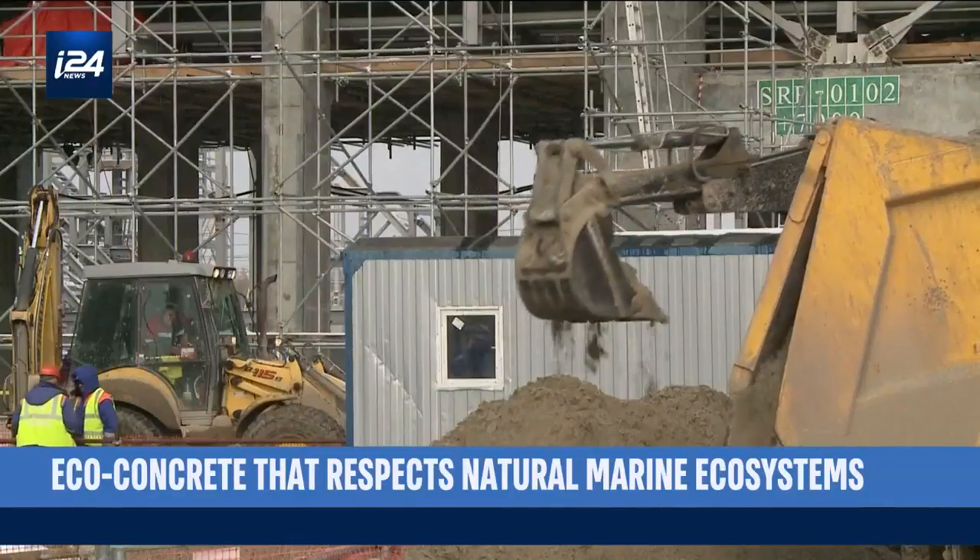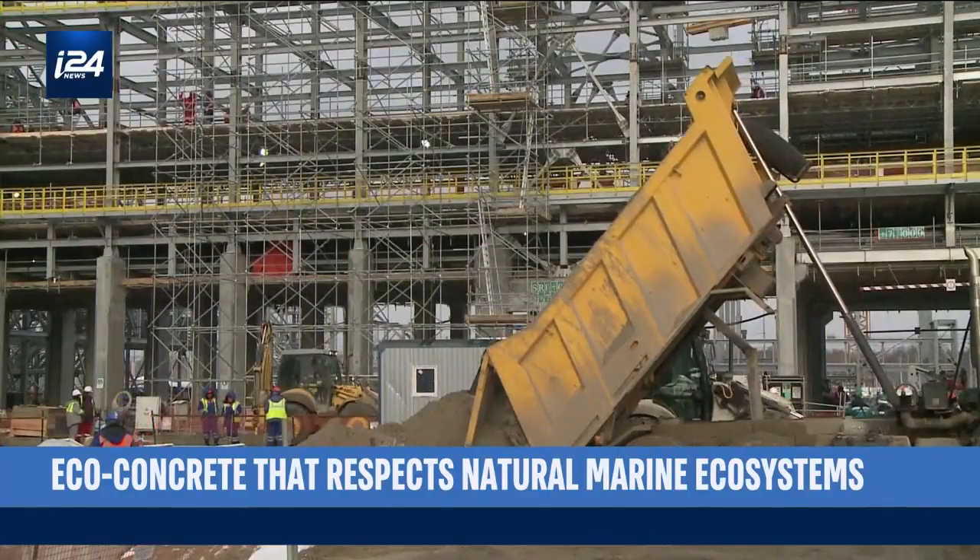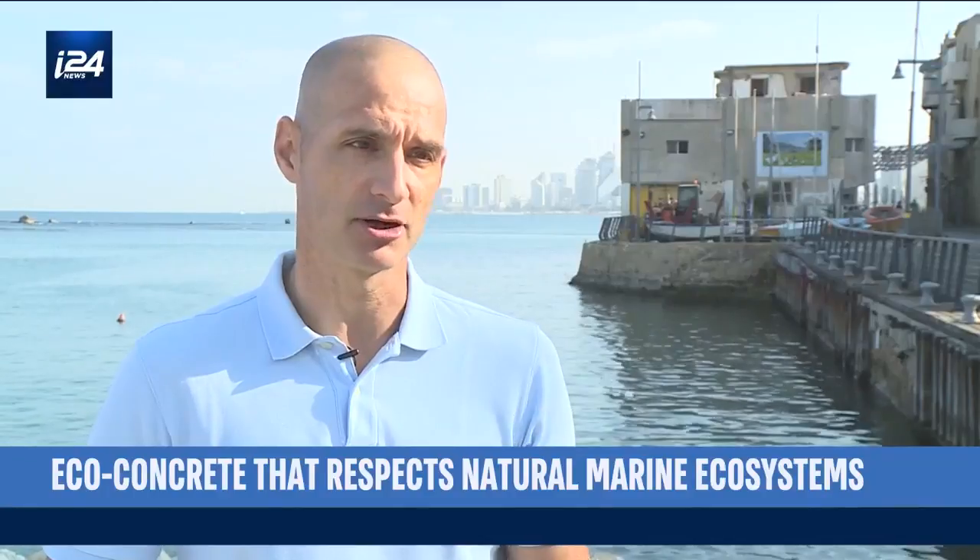Those components are leaching out from the concrete during a very long period after the concrete is deployed, and dramatically affecting the biology that sits on it.